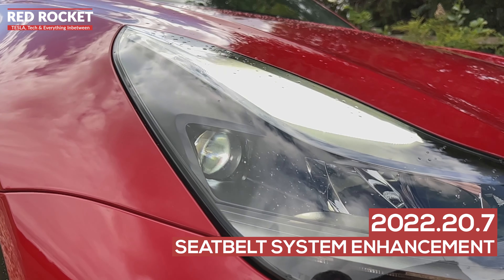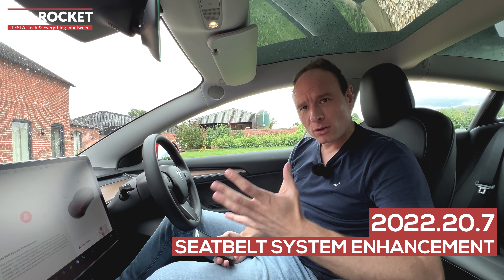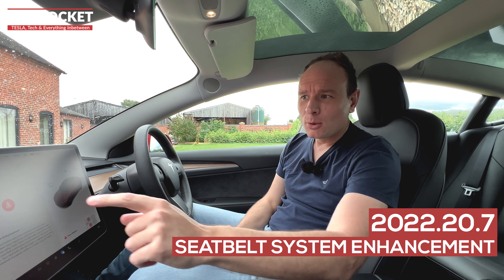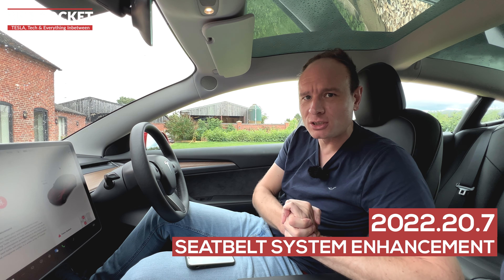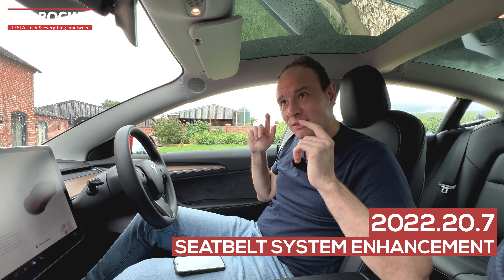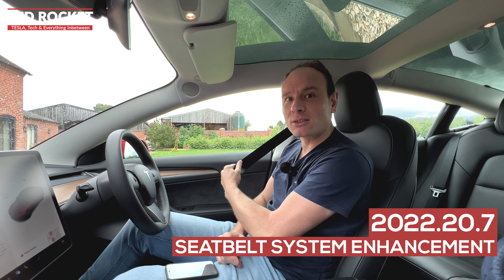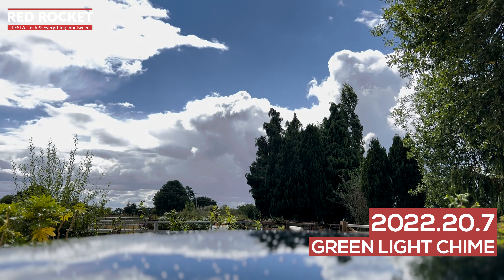Teslas are renowned for being some of the safest cars on UK roads and across the world. The Model 3 earned a five-star safety rating from Euro NCAP very recently. In the latest update we also get a seatbelt enhancement function. Using Tesla Vision and all the cameras and sensors in the car, when the car thinks you're about to be involved in a collision, it'll tighten your seatbelt slightly, meaning there's less lurch in the body during a crash.